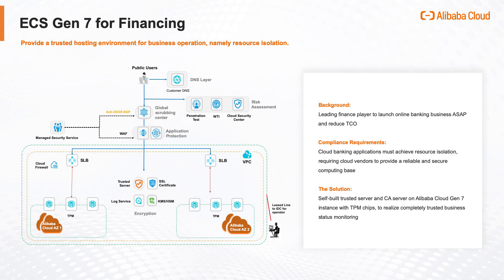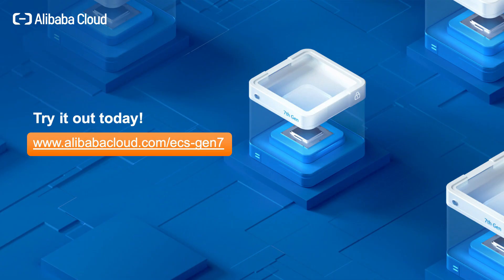With the trusted capability, Alibaba Cloud provides a financial grade of a security platform for the internet finance industry. Experience it yourself — try it out today!